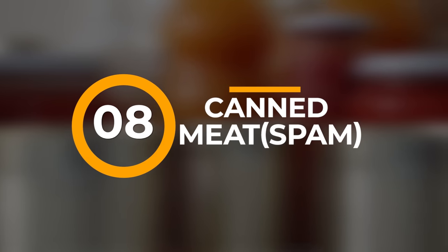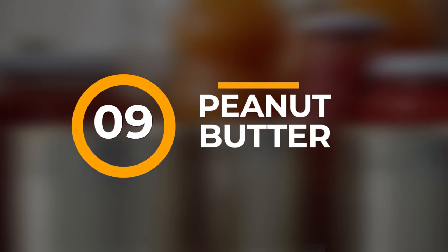Number eight: canned meats — Spam. While they may not be the healthiest option due to their high sodium content, they are packed with protein and calories. It's something you just have to have the taste for. Number nine: peanut butter. Although not technically canned, peanut butter is high in protein and healthy fats. It's a dense source of calories and has a long shelf life. Number ten: canned nuts. Like peanut butter, canned nuts are a good source of protein, healthy fats, and a high amount of calories.